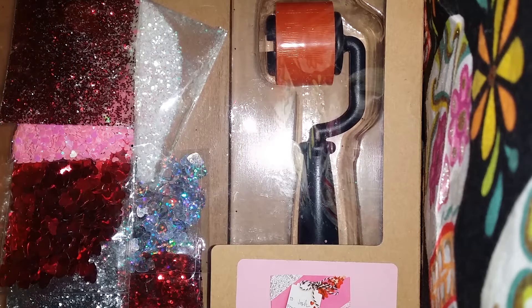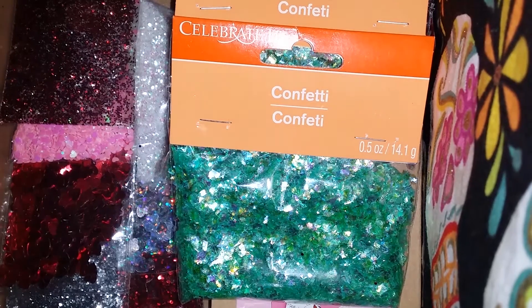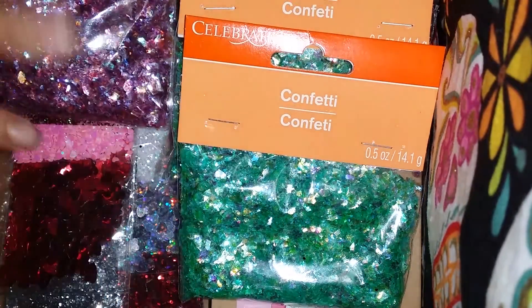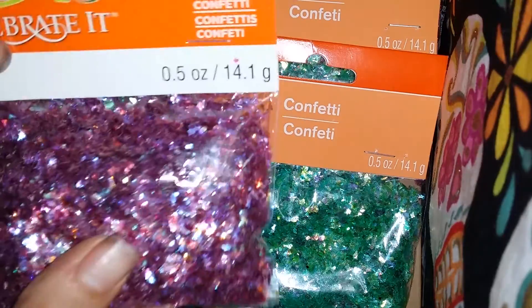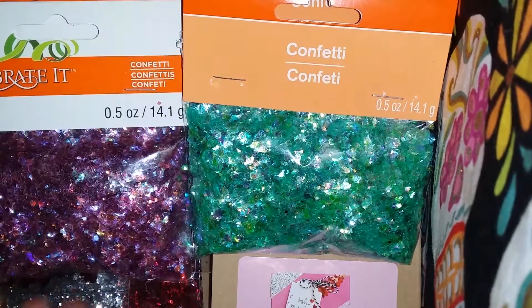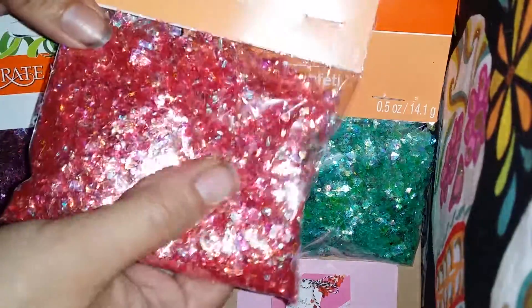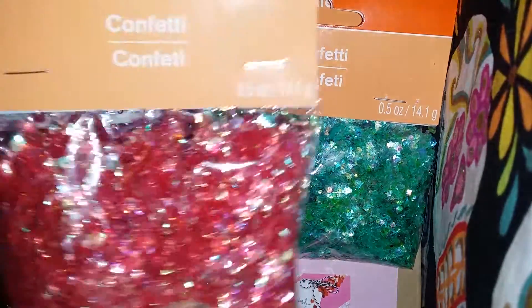I found these at Michael's in their gift area. This is the green iridescent shreds or mylar — they call it confetti because they probably put it in gifts. I found some purple — there's one, two, three purples — and I got all the purple they had because I really like how it shimmers. I figured these would be good to put in a giveaway. I only found one red one, which I was really sad about. I hit like five different Michael's and they only had one.